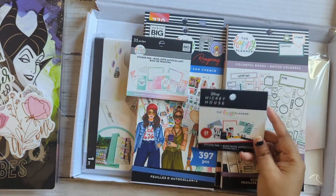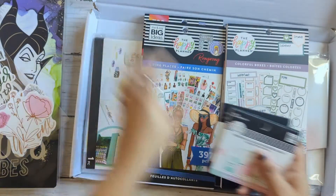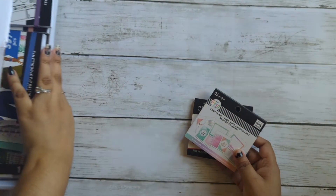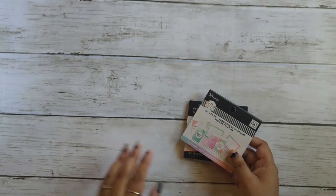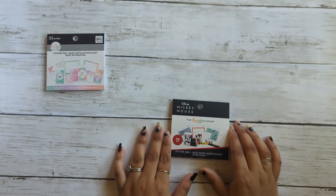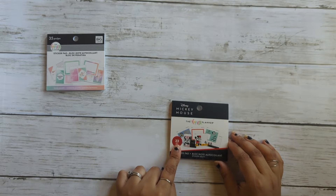Okay, let me just close this and take this off. I hope you can see. So this is the Mickey Mouse sticker book that has 32 pieces.